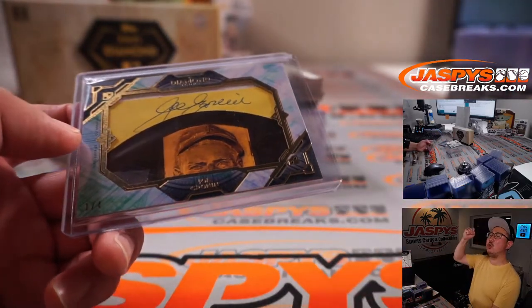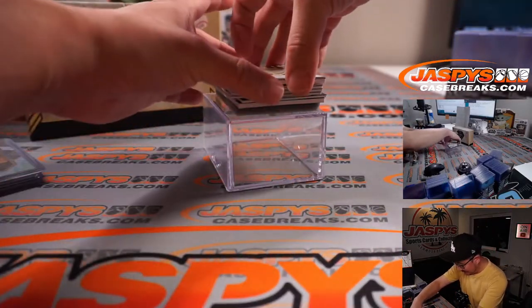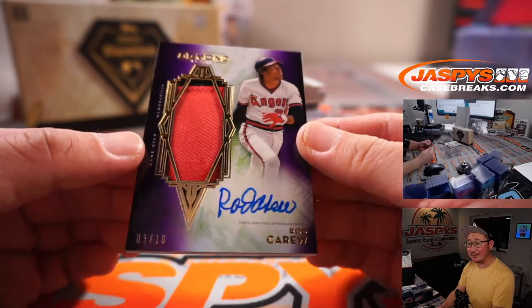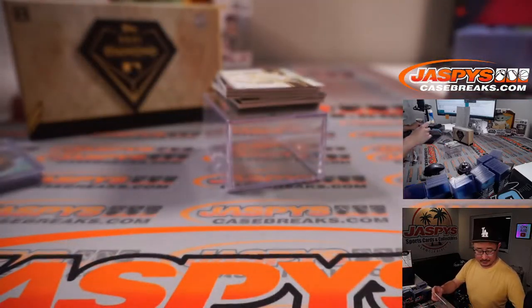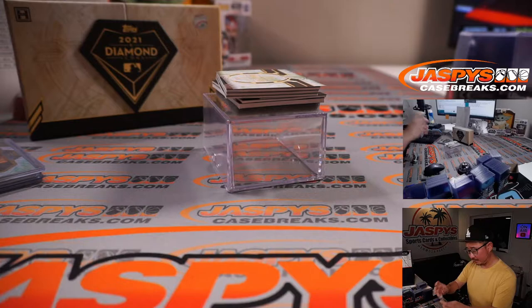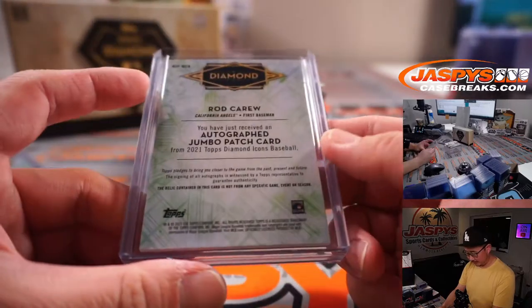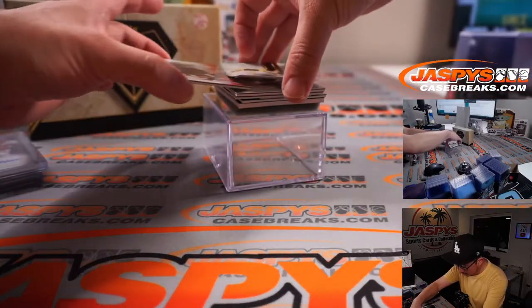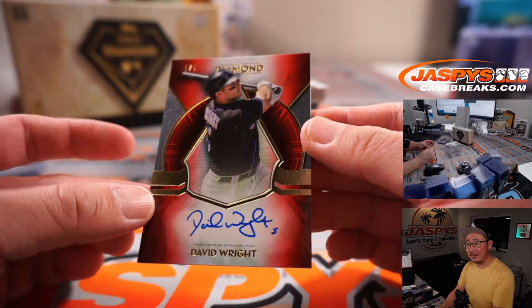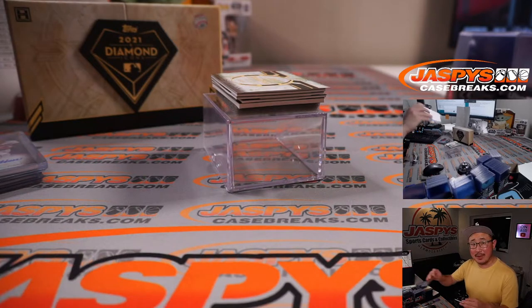All aboard the Big Hit Express! I wish that Trout was live — redemption, it'll arrive later. This is live: Rod Carew, Angels Edition, three out of ten. That's pretty cool. We got David Wright, five out of five, for the Mets. That's going to go to Greg and the New York Mets spot.